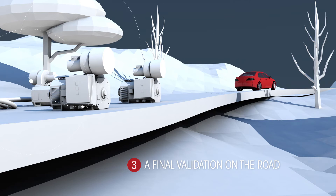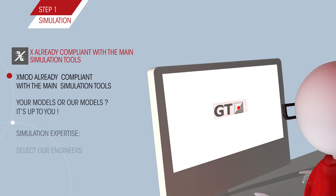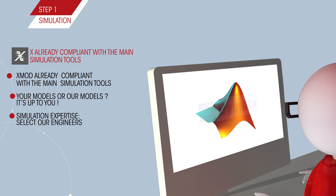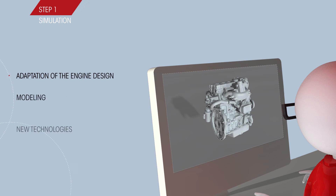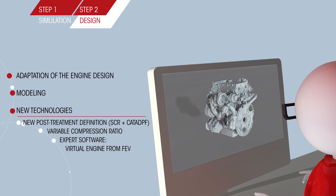Let's now go step by step through this development process. The first step is simulation at the desktop. We define the best powertrain architecture and its best control, and we predict fuel consumption and pollutants, thanks to our advanced co-simulation platform named XMOD. Then we devise the design of the powertrain, thanks to our advanced knowledge in new technologies such as SCR, variable compression ratio, and our expert software, Virtual Engine.